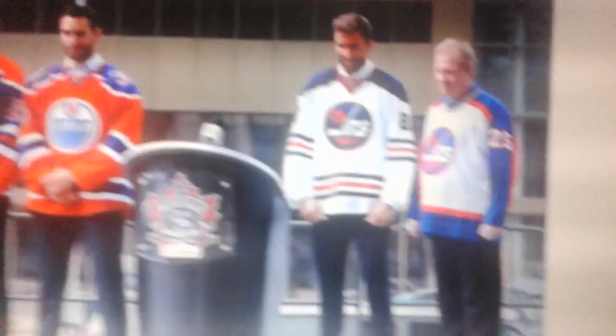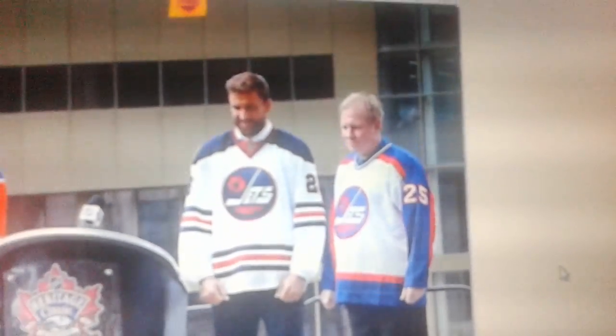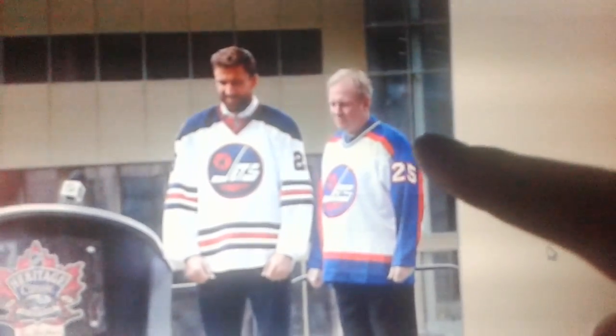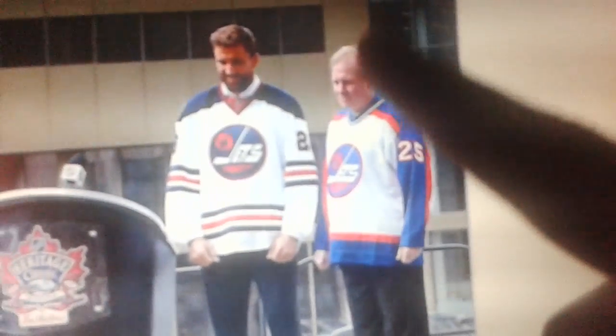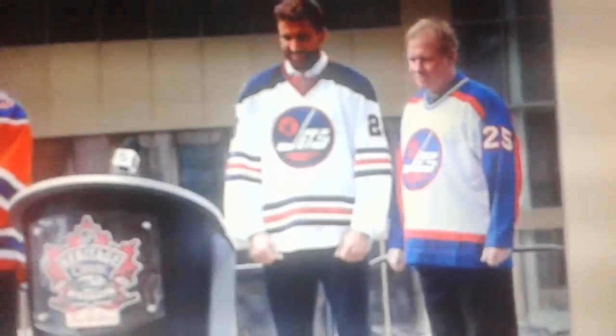I want to point one quick little detail out before I talk about the Heritage Classic jerseys: the shade of blue on this alumni jersey is actually quite a bit brighter than the Heritage Classic jersey that the Jets will be using.